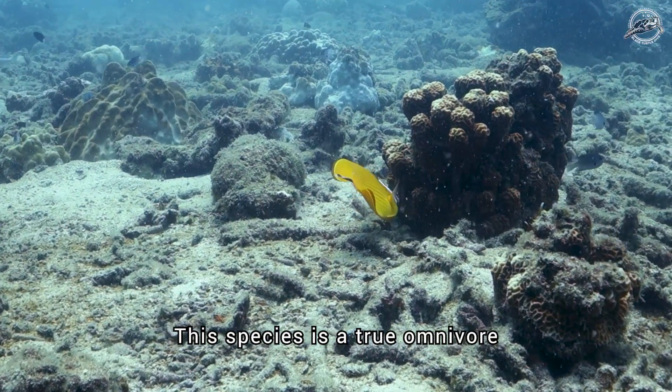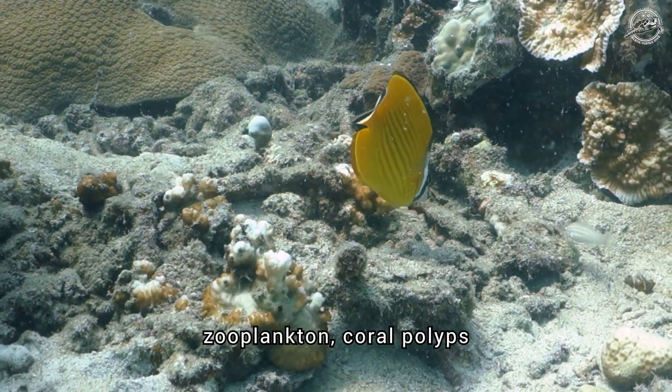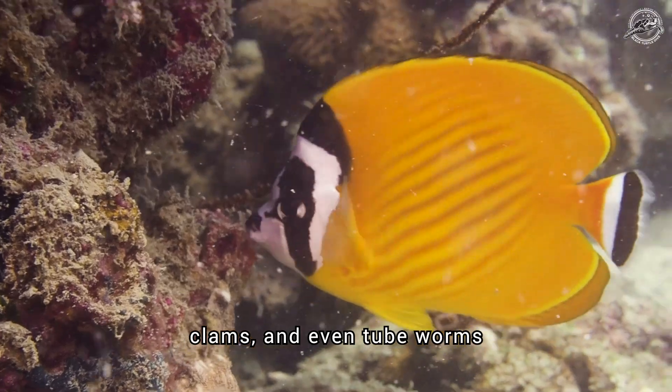This species is a true omnivore, feeding on a diverse diet of algae, zooplankton, coral polyps, small invertebrates, clams and even tube worms.